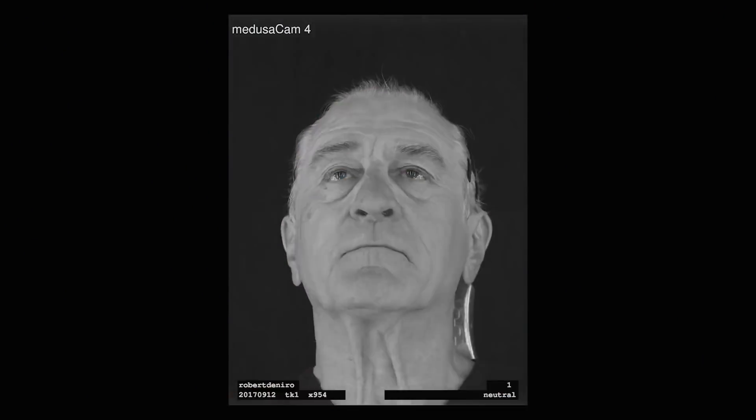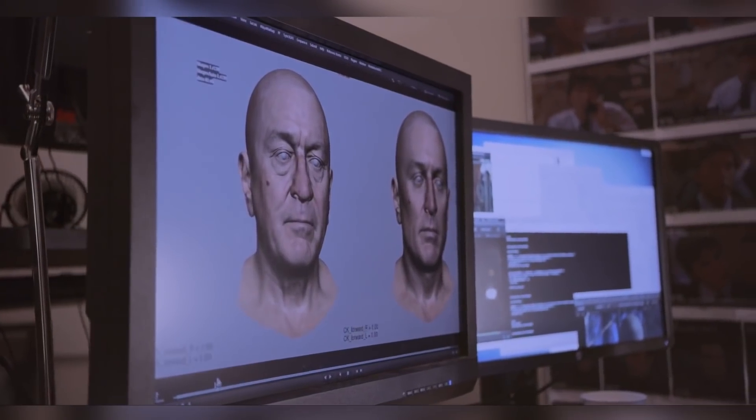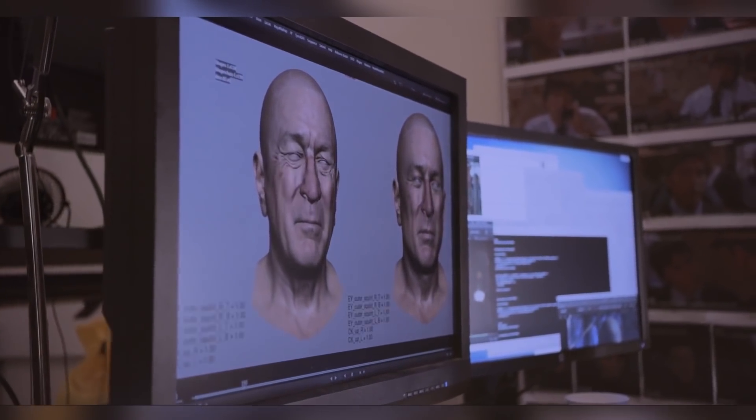The technology didn't exist, so Industrial Light and Magic created it. Wearing facial masks was not an option because with so few markers they would lack the detail necessary, so they decided to use pixels.